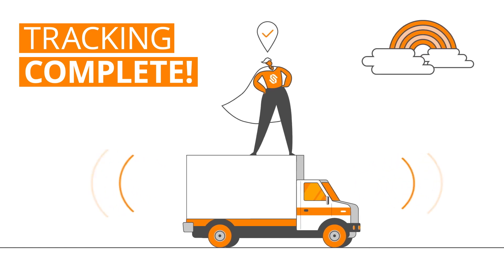Just like that, you've successfully integrated your fleet with GPS tracking on sender.